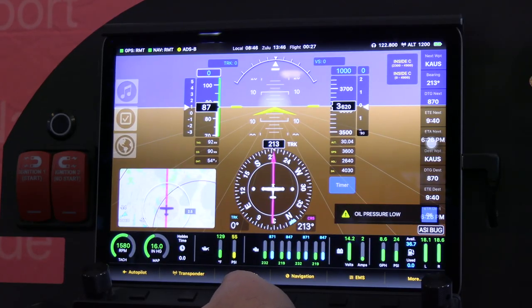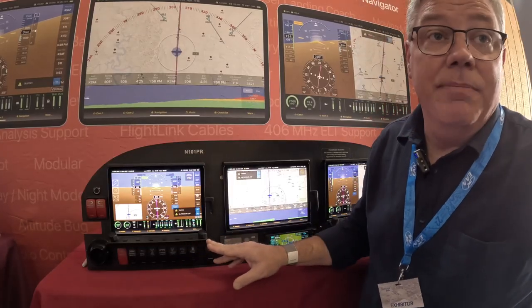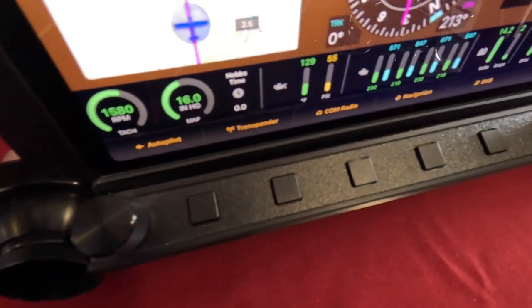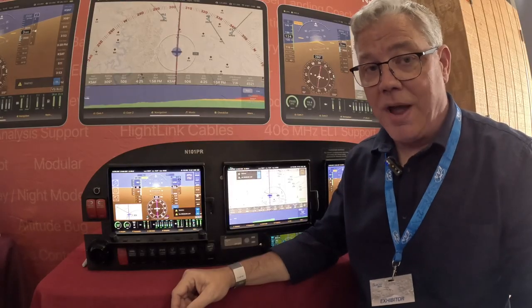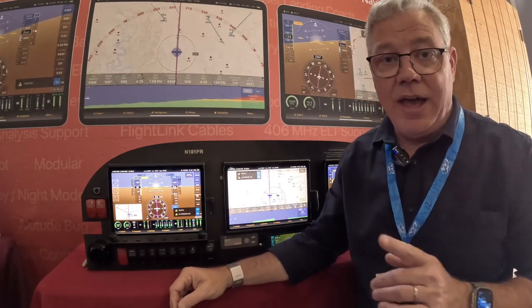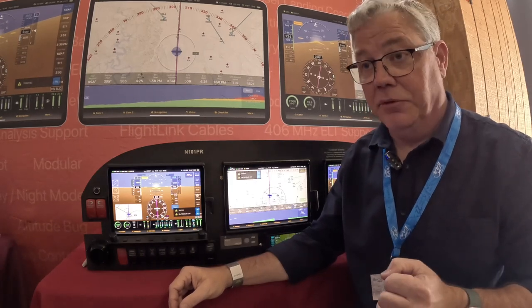We also have remote control for comm radios. This across the bottom is our flight bar. The flight bar is a Bluetooth remote controller for the whole system. That integrates with this, which is our flight dock. The flight dock is a mounting system and also a cooling system for iPads, because if there's one thing that iPads are subject to, it's heat issues. In just a minute, I'll show you the cool new thing we have behind that — literally cool.